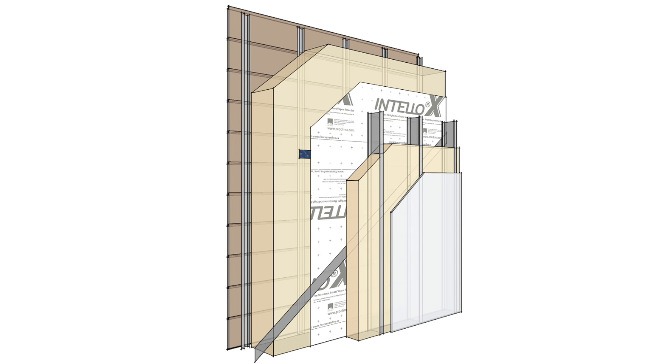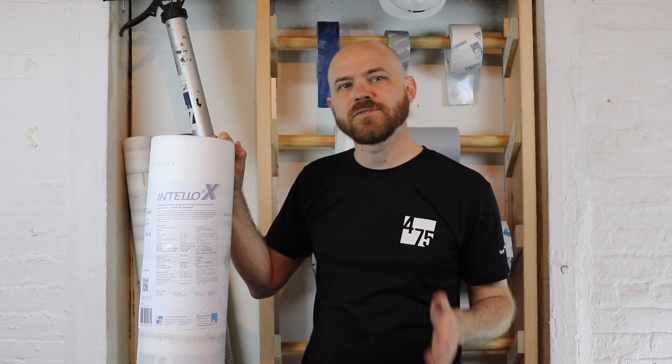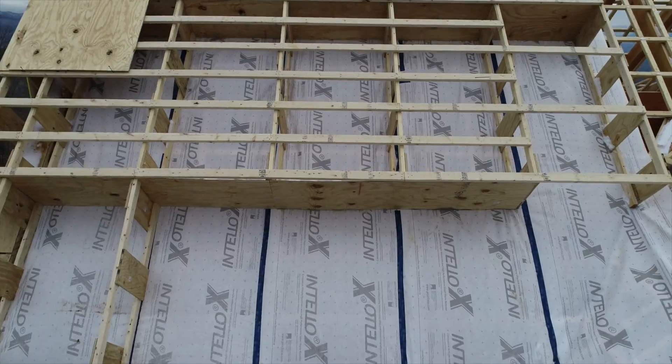Proclima's one-of-a-kind airtight, vapor-variable membrane, Intello Plus, now comes in a heavy-duty, commercial-grade membrane suitable for up to two months of weather and UV exposure, called Intello X.